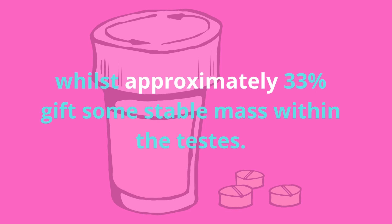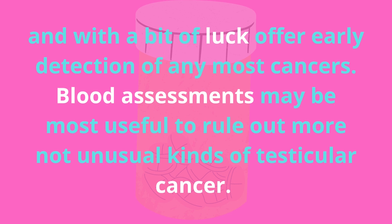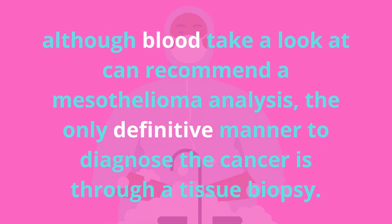Following an ultrasound, a doctor will likely order a blood test or assay to help determine the cause of symptoms and hopefully offer early detection of any cancer. Blood tests can be most useful to rule out more common kinds of testicular cancer. For mesothelioma specifically, there are biomarkers in the blood that doctors can look for to help detect the asbestos cancer early, including SMRP, though these have not been well studied in testicular mesothelioma.